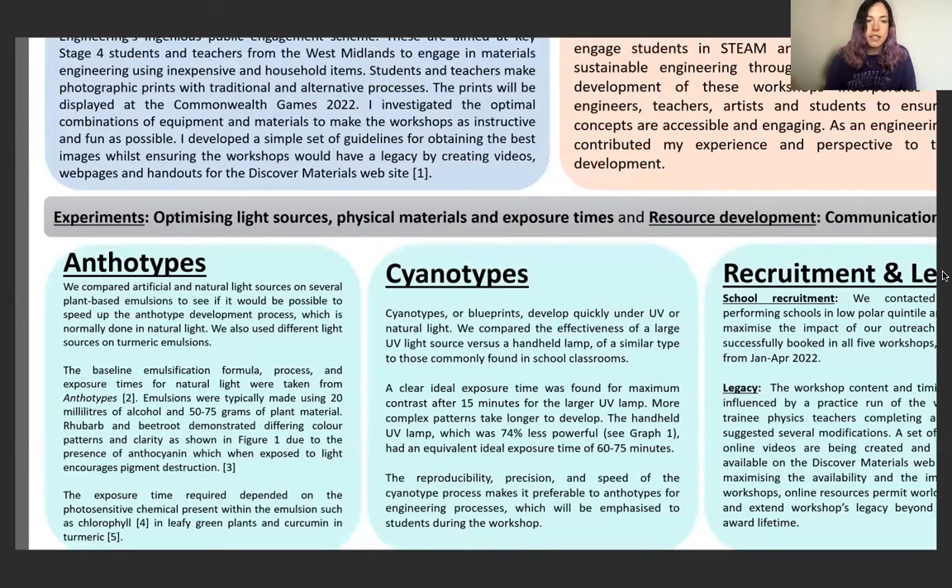My favourite part of the research she did was to explain a little bit about the anthotype process from a scientific perspective. Jones compared artificial and natural light sources on several plant-based emulsions to see if it would be possible to speed up the anthotype development process, which is normally done in natural light. She used different light sources on turmeric emulsions, and emulsions were typically made using 20 millilitres of alcohol and 50 to 75 grams of plant material. Rhubarb and beetroot demonstrated different colouring patterns and clarity due to the presence of anthocyanin, which when exposed to light encourages pigment destruction. Exposure time required depended on the photosensitive chemical present — such as chlorophyll in leafy plants and curcumin in turmeric.